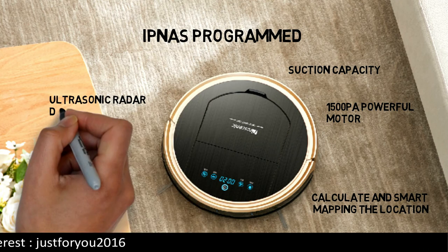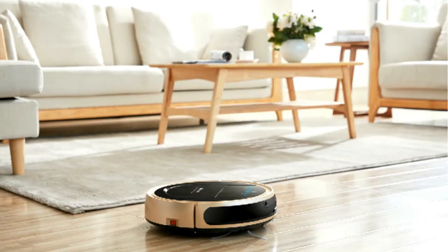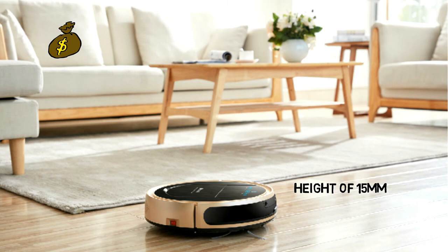It also has ultrasonic radar detection, HSIS sensor, and anti-fall sensors. It can easily pass through a step with a height of 15mm. Its price is around $280 on Amazon.